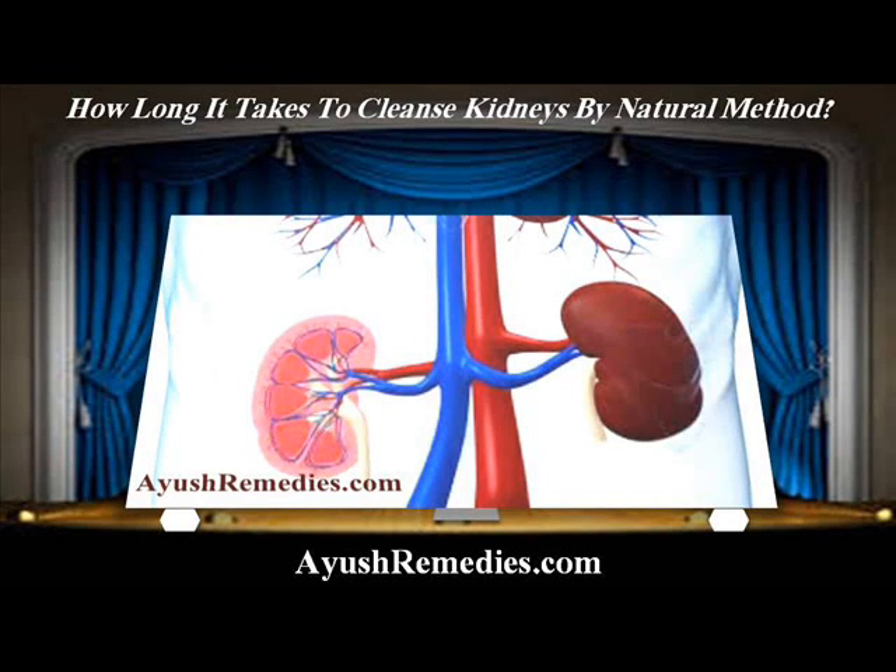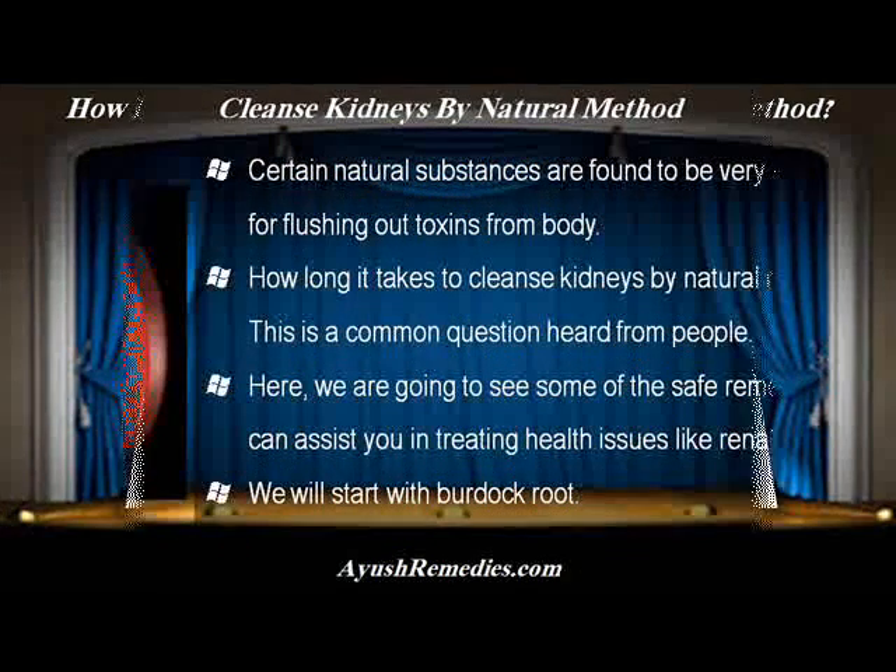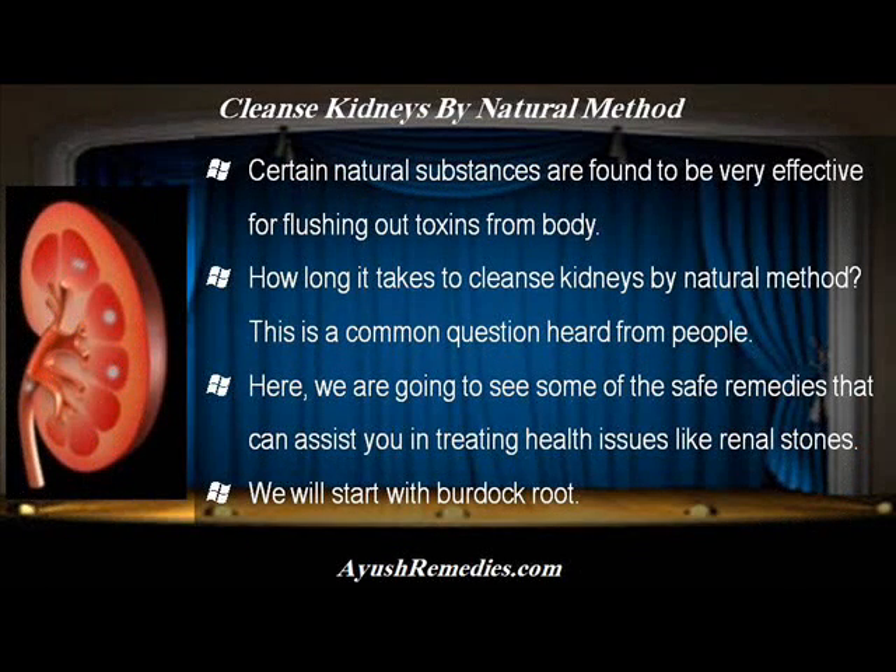Hi, I am Eric Hedden and in this video I am going to describe how long it takes to cleanse kidneys by natural method. Certain natural substances are found to be very effective for flushing out toxins from body. How long it takes to cleanse kidneys by natural method? This is a common question heard from people.